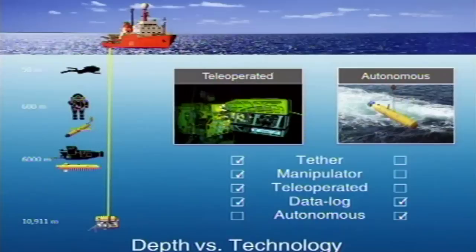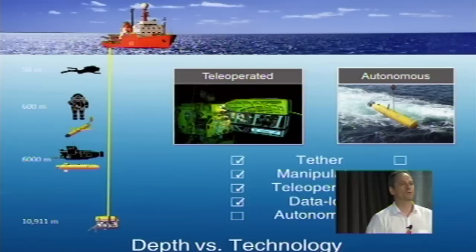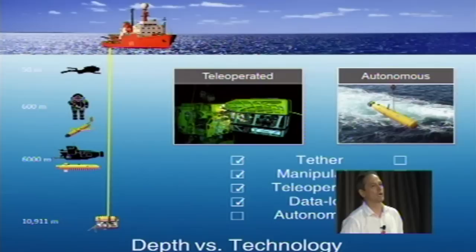But exploring the deep sea is not easy — it's very difficult, especially because as humans we are not adapted to moving in this medium, which is very hostile for us. If you want to do subsea exploration, especially beyond the first few meters of the water column, you have to rely on technology. You have to use submarines, manned submarines, or you have to use underwater robots.